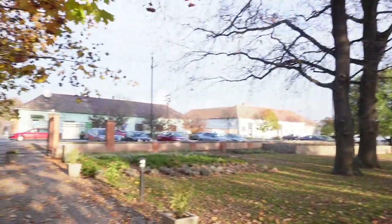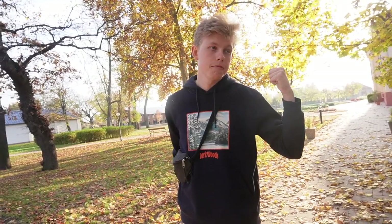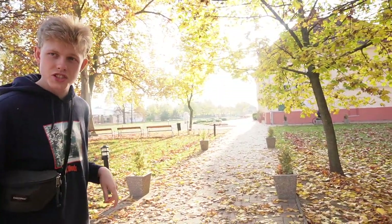Behind me is the Pallavicini Kastély. The Pallavicini Castle is located right next to the main street. It was built in 1853, so it's pretty old. It's one of the main sights when you come to Sándorfalva. Pallavicini Kastély — let's check it out.